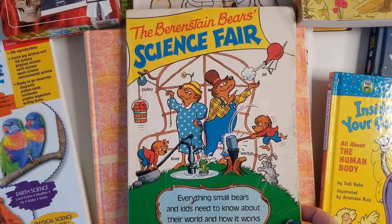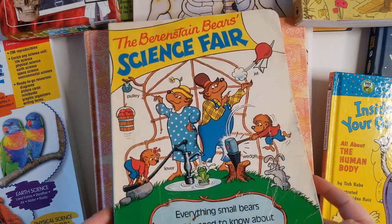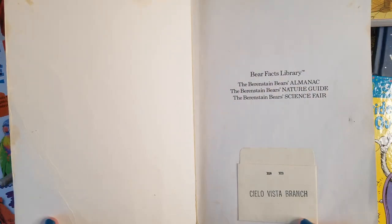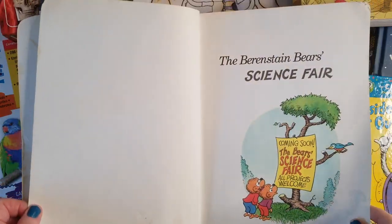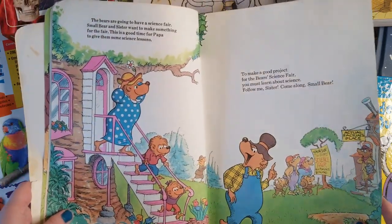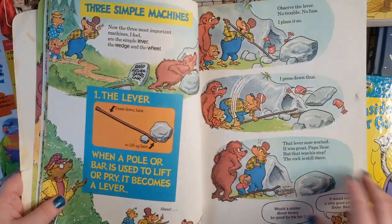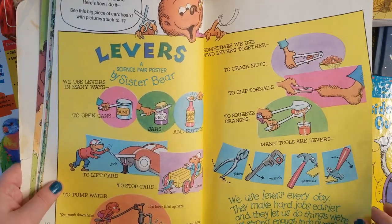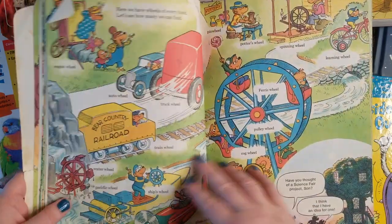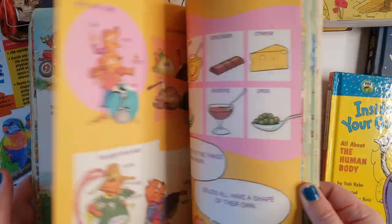This is another book we got at a consignment store, but you can buy it used on Amazon or ThriftBooks. It's called the Berenstain Bears Science Fair — everything small bears and kids need to know about the world and how it works. The Berenstain Bears always does such a good job. It talks about energy, experiments, and machinery — everything in a story form with really interesting actual facts about machines. So if your kids are into how things work, this is such a good book to get. Even if you get it from the library, check it out first to see if you like it before investing.